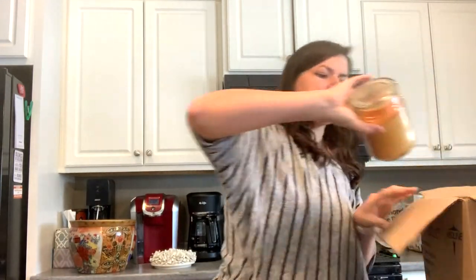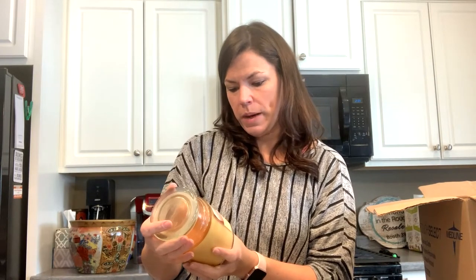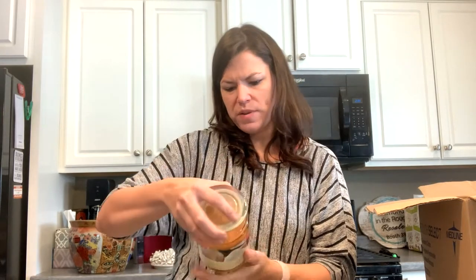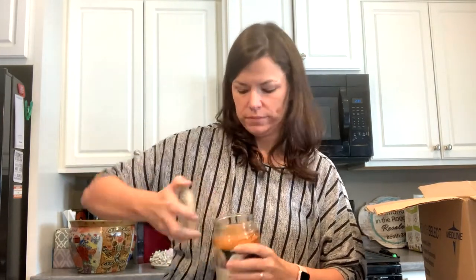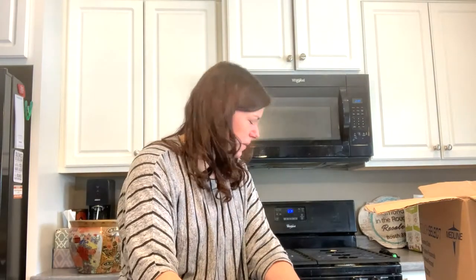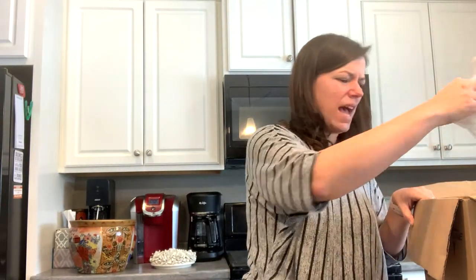Hey, I got a candle — 'Enticing Aromas Vanilla Bean,' a soy-based candle, poured in the USA. That's good. It's like that one went bad or something — I don't know, that was not pleasant.